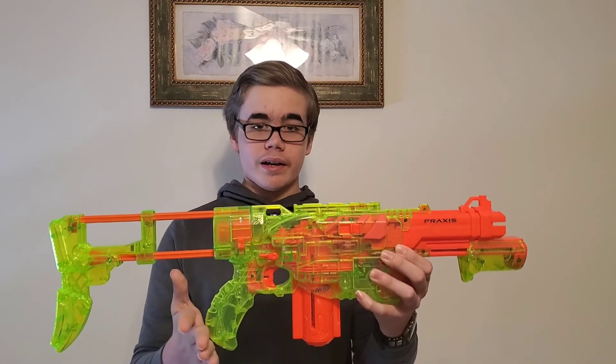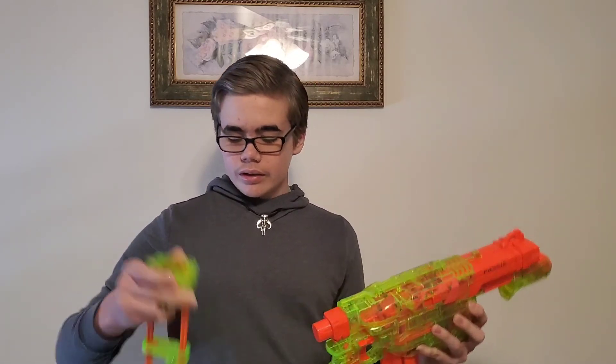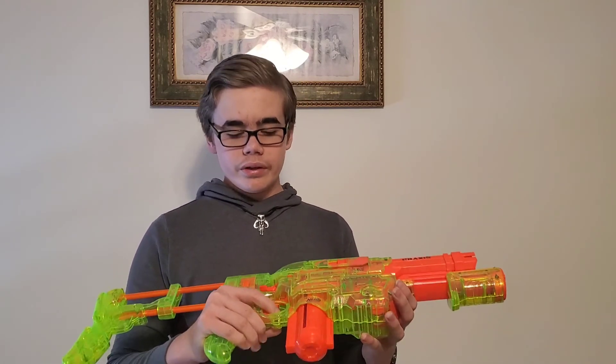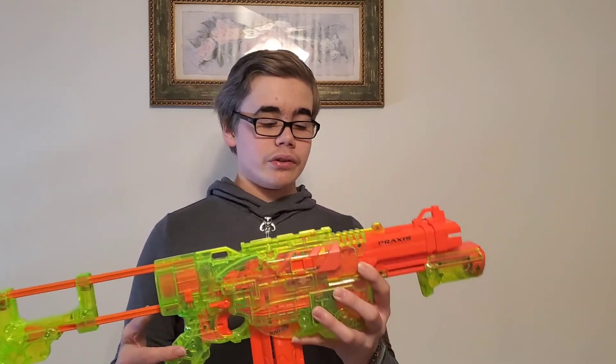Alright, and here's the Sonic Praxis. Look at this thing — this thing is in really good shape. Here's the stock. What's really nice is that this stock is actually straight, because a lot of times the Praxis stock will get bent, but it's actually pretty straight, which is pretty good. And then it does have its mag, which is just a normal 10 round Vortex magazine. But overall, this thing is in really good shape and just looks so awesome. I love the look of this blaster. Really cool. Definitely really happy to have this blaster in my collection, because it's in great shape, it looks amazing, and to think that I got all of this for $7 is just so cool.